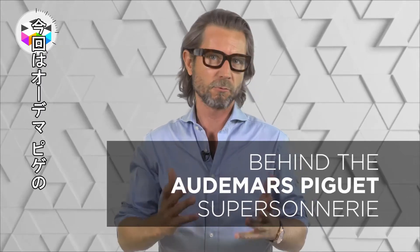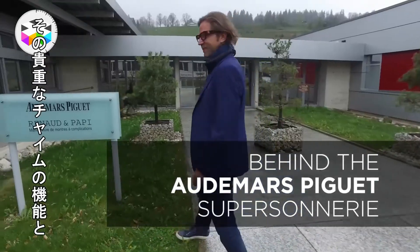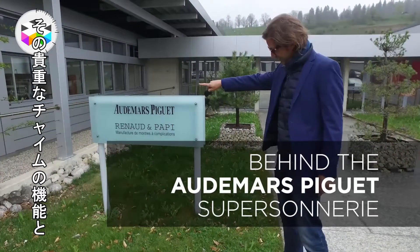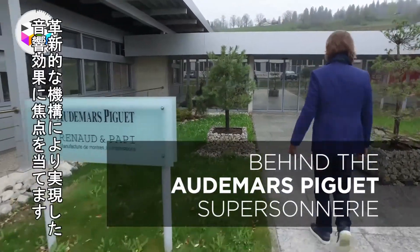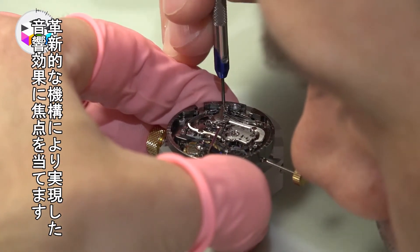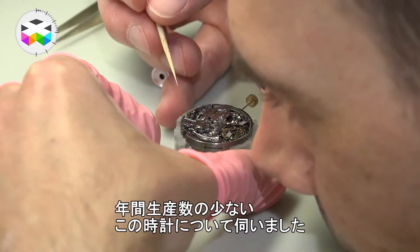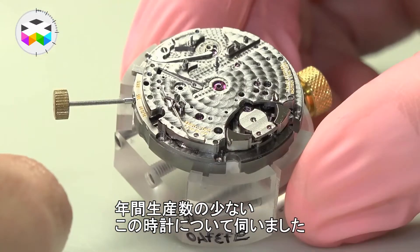Hello, and today we are going to come back on a rather extraordinary watch, the Supersonnerie by Audemars Piguet. To be more precise, we will focus on its chiming mechanism and some of its very innovative acoustic features, since AP opened their doors to us and let us see some of these watches currently in production — and we are talking very small numbers per year.